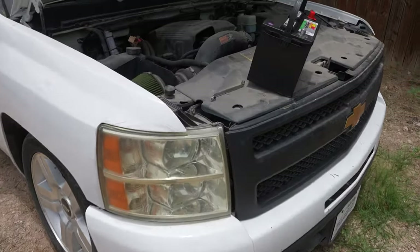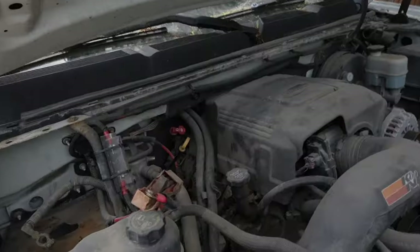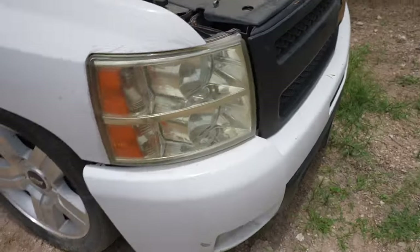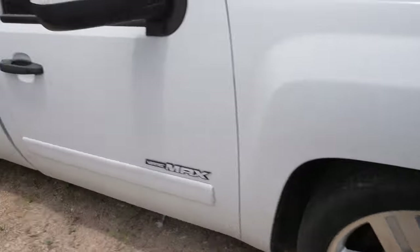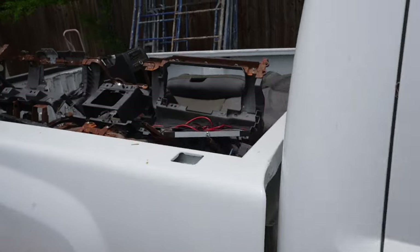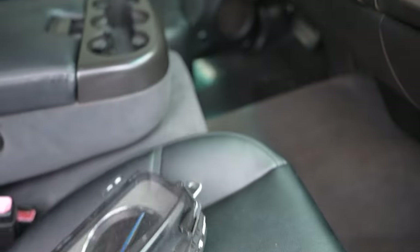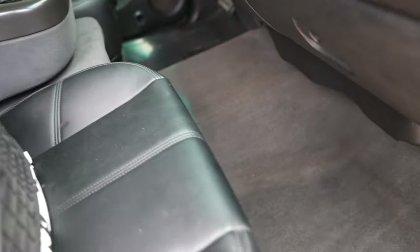Here it is guys — this is La Kilo. It's been a long time since I turned it on. First startup of La Kilo right here. I'm gonna prime the fuel pump for a little bit because it has been a while.